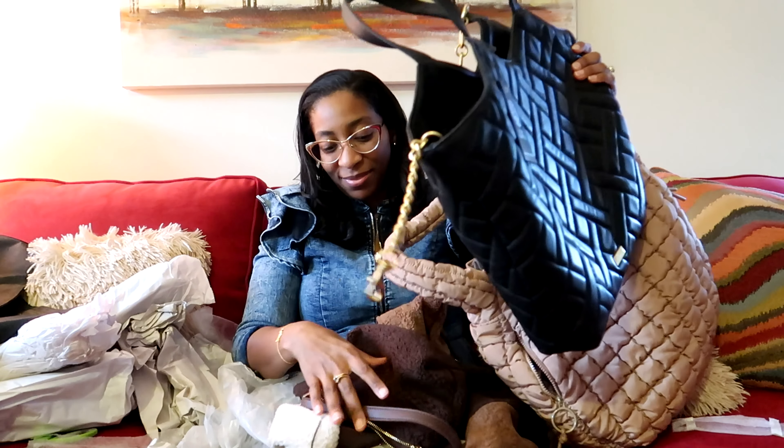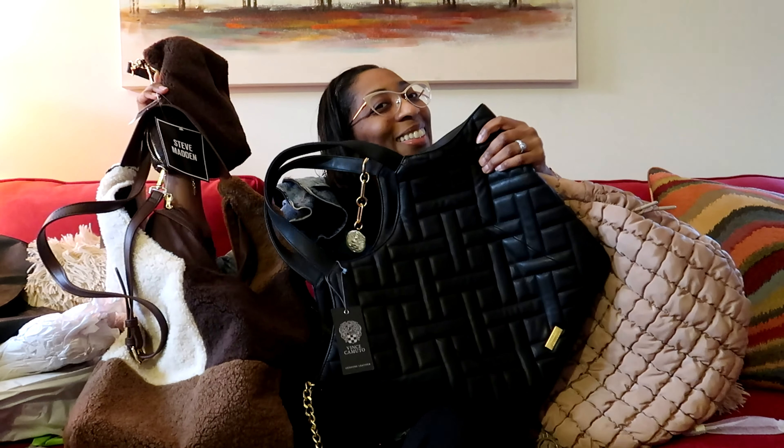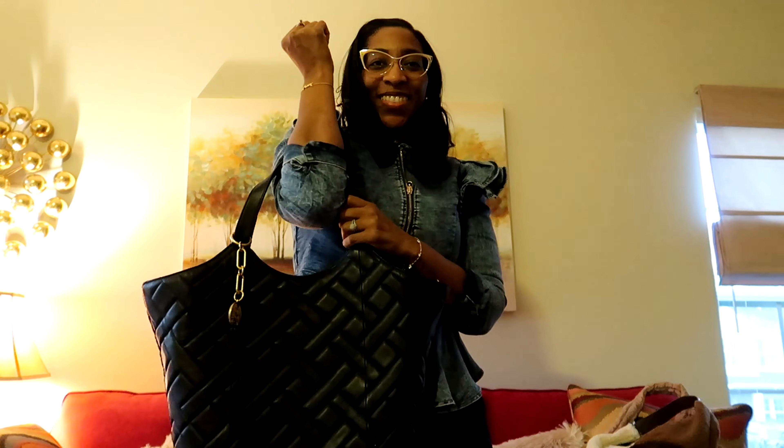It's two bags in one, so I'm loving it. Guys, I'm just having so much fun on these shopping sprees. That actually concludes my unboxings for the day. Three totes that I love!